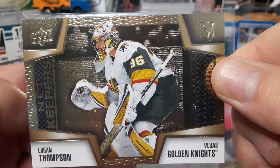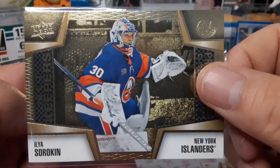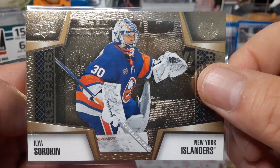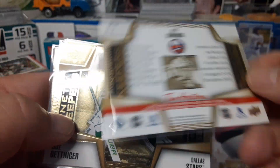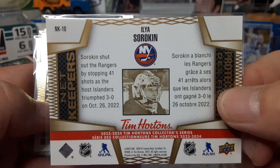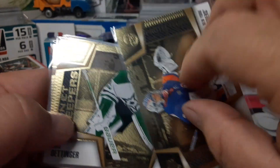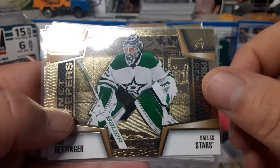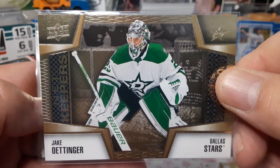Logan Thompson with the Knights. Ilya Sorokin for the Islanders. Okay, let's take a quick look at the back again if you'd like, just to show you what the backs look like. Super awesome set! Shoutout to Renee and Sensi Domino — three good nerds.